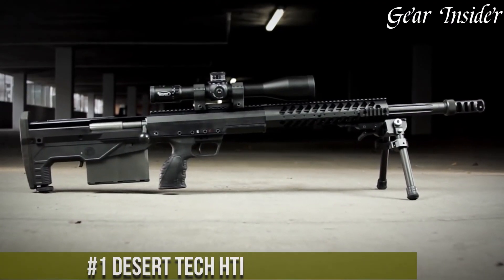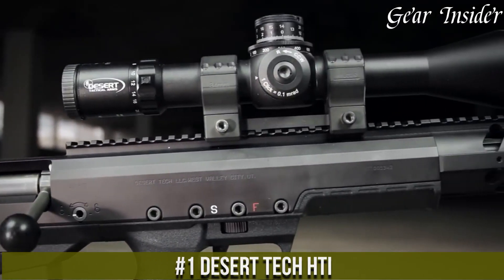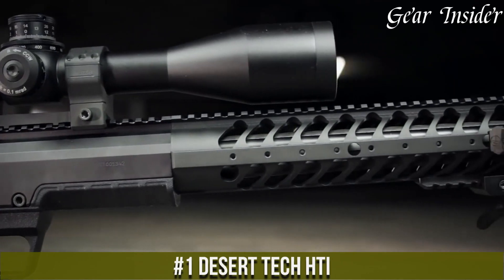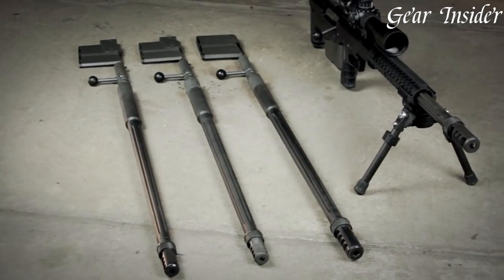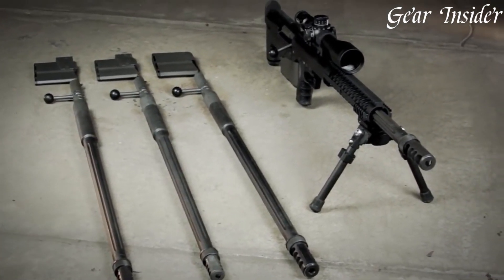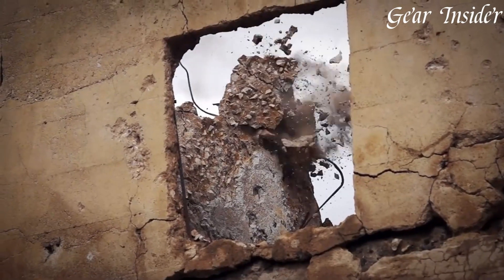Number 1. The Desert Tech HDI stands as a pinnacle of precision and power. Engineered for extreme long-range engagements, the HDI is chambered in potent calibers like .50 BMG, .416 Barrett, and more, ensuring unparalleled downrange performance.